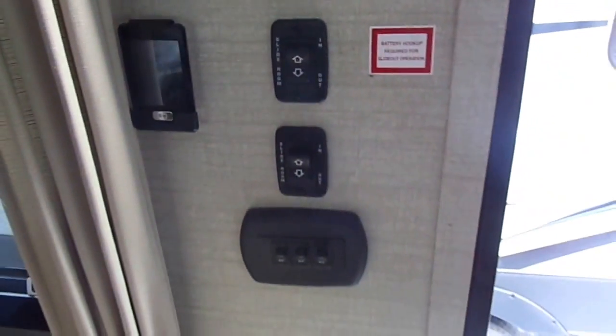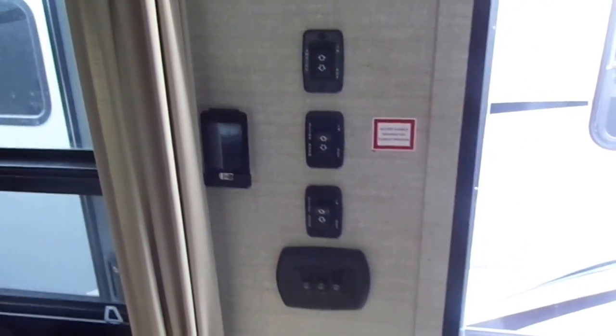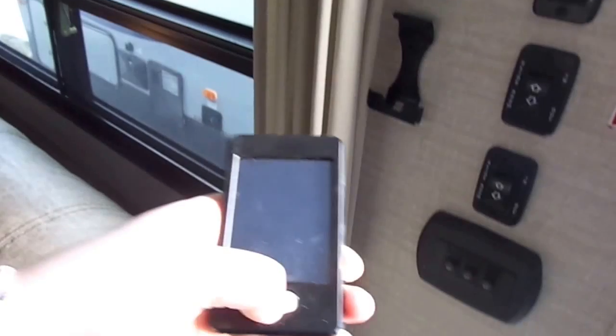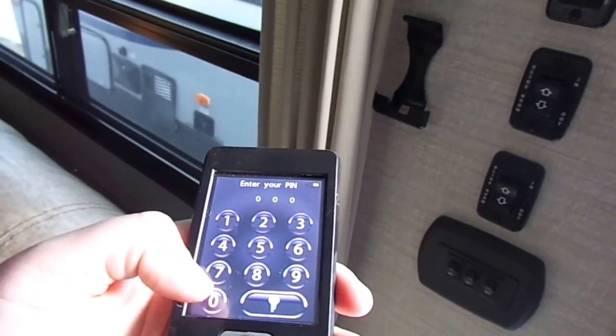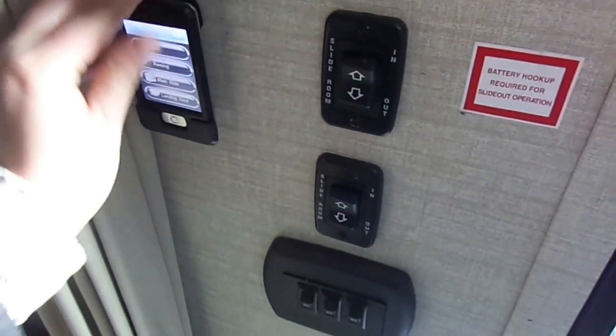All your switches are right off the front door so you don't accidentally bump them. You also have a remote control so you can set up your entire trailer — lights, awning, slides, and landing gear — and there's a little holder so you don't lose it.